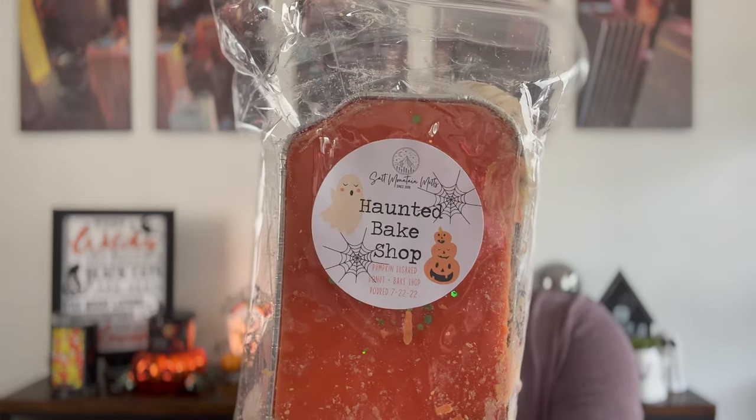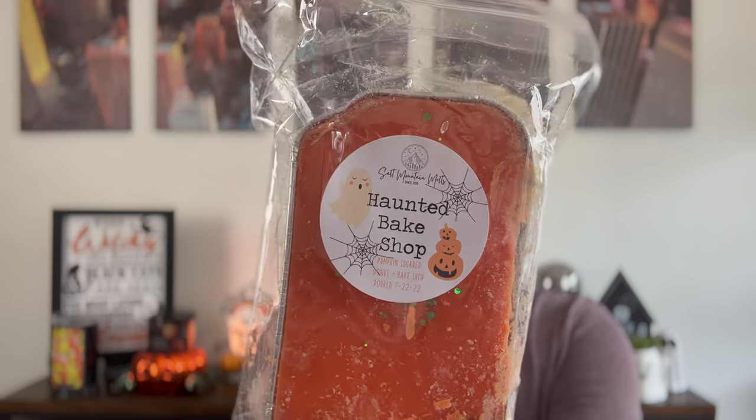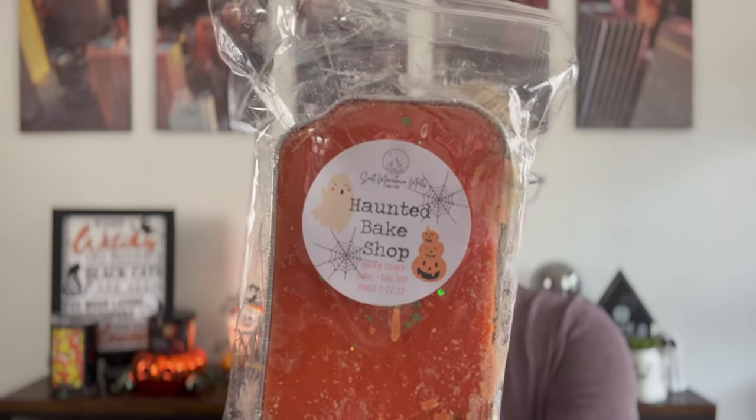Next is Haunted Bake Shop. Look at the label with the stack of pumpkins, the ghost, and the spiderwebs — literally obsessed. This is pumpkin sugar donut and bake shop. I don't love this one, but I understand why. This pumpkin sugar donut seems to be a newer oil in the vendor wax world that a lot of vendors are offering, and it all smells very similar to me.